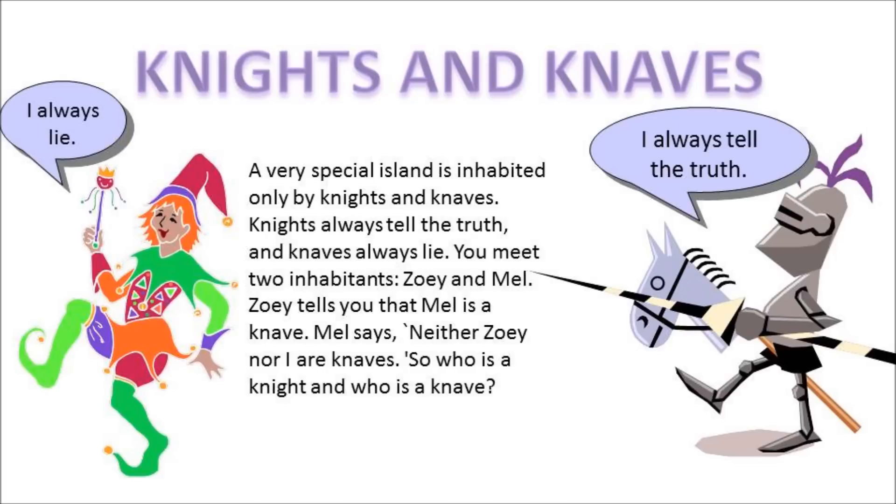Here is the puzzle. A very special island is inhabited only by knights and knaves. Knights always tell the truth, and knaves always lie. You meet two inhabitants: Zoe and Mel. Zoe tells you that Mel is a knave. Mel says neither Zoe nor I are knaves. Who is the knight and who is the knave?